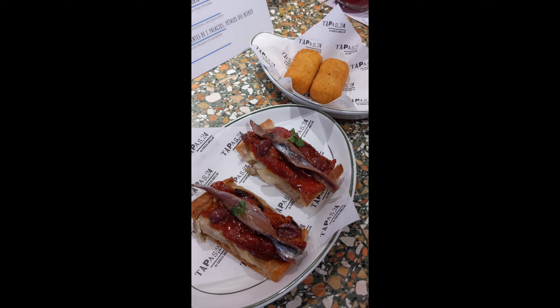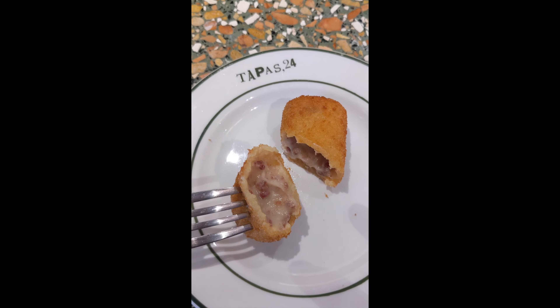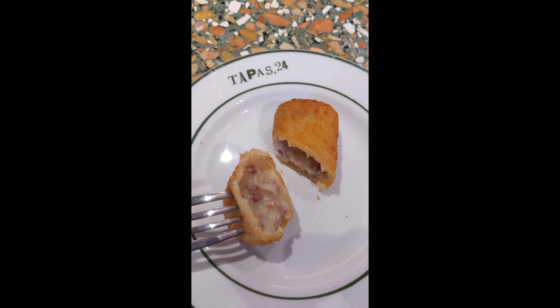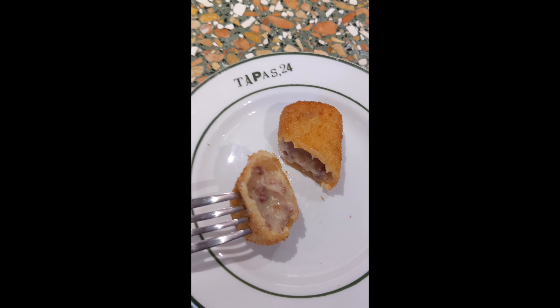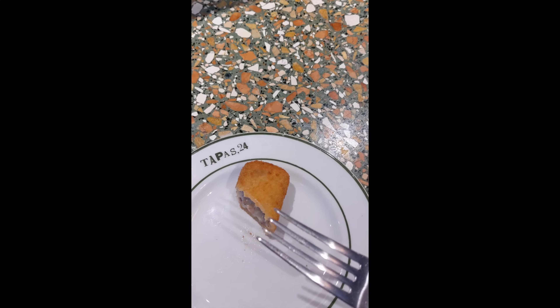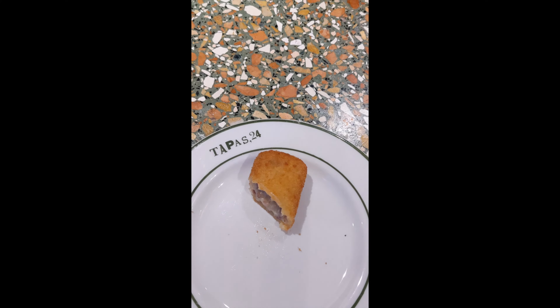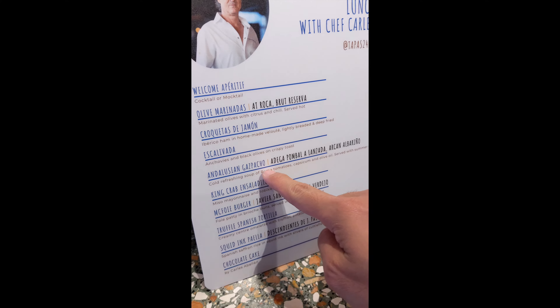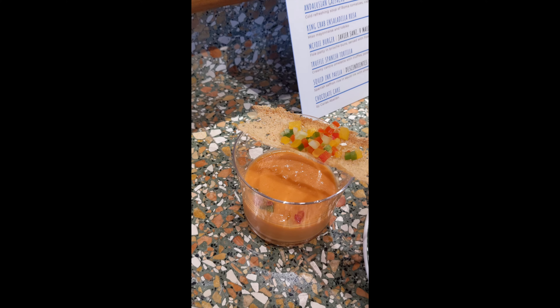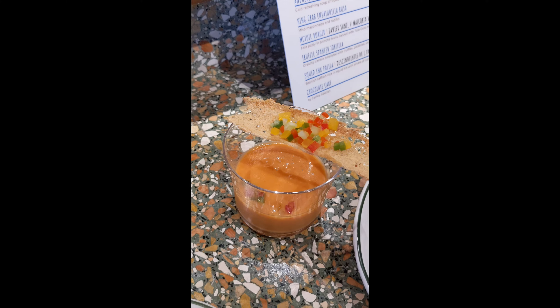Let me give it a try. Inside the Croqueta de Jamon, it looks slightly creamy. It's totally the same as what I had at Tapas 24 in Barcelona. It tastes exactly the same. The next one is the Andalusian Gazpacho — a cold, refreshing soup of Roman tomato. The tomato in Barcelona is very delicious. Things I bought back from Barcelona include tomato, potato, and olive oil.